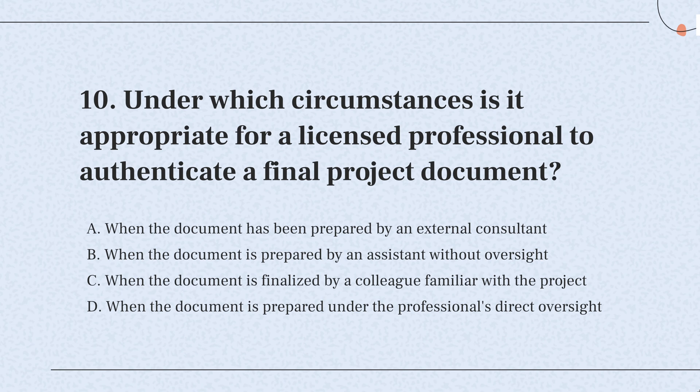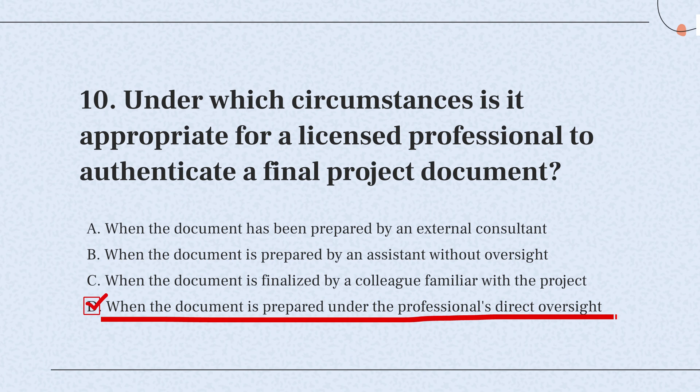So, the correct answer is: a professional should only sign off on documents that they've directly overseen or worked on. This makes sure everything is correct and up to standard.